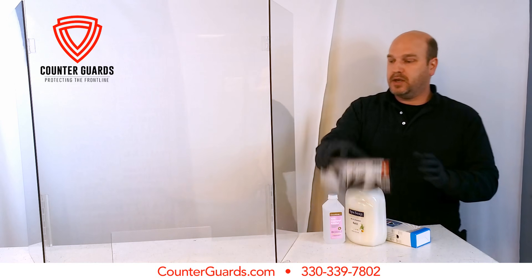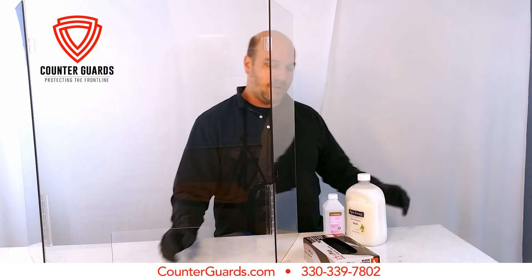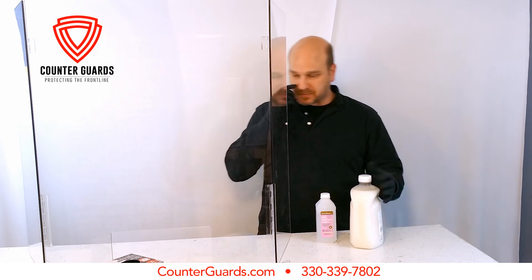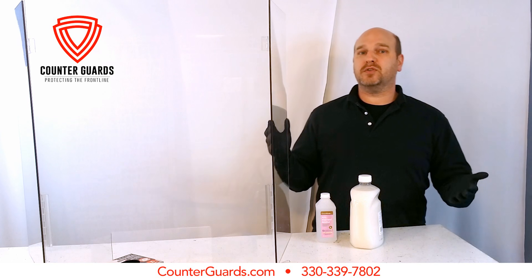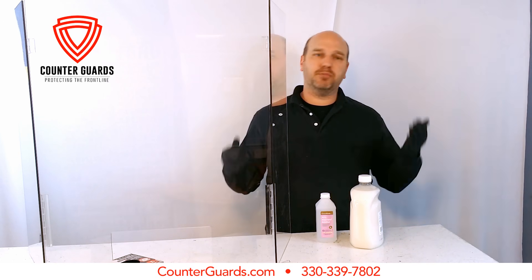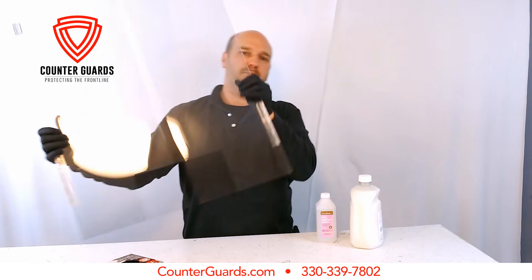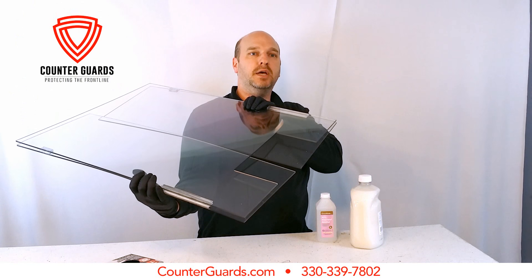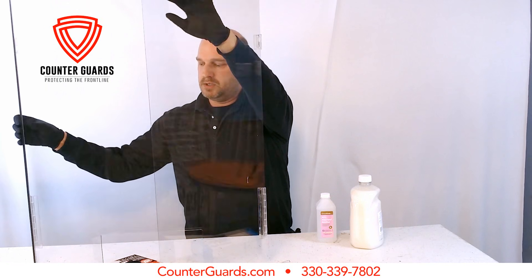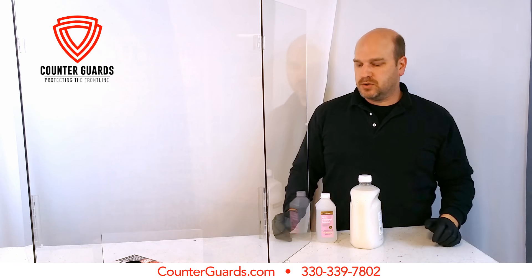Here we have a nice convenient cutout, big enough to hand things through, accept payment, and all that. We have the ability for this to be deployed within minutes of receiving it. This can be packed up and shipped to anywhere in the country. It simply folds up, comes all wrapped up nicely and neatly in a box, then you pull it out, set it up just like that, and that's really all there is to it.